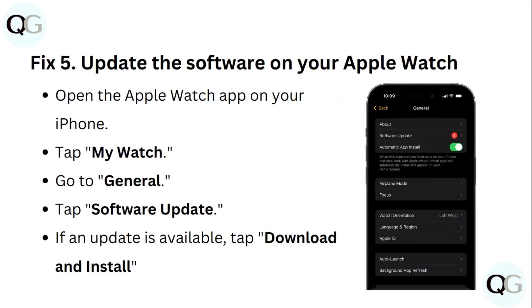Step 5: Update the software on your Apple Watch. Open the Apple Watch app on your iPhone, tap My Watch, go to General, tap Software Update. When an update is available, tap Download and Install.